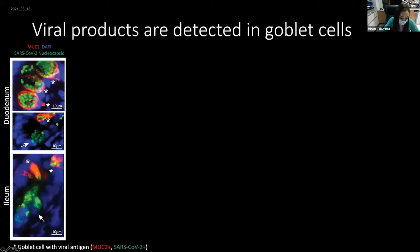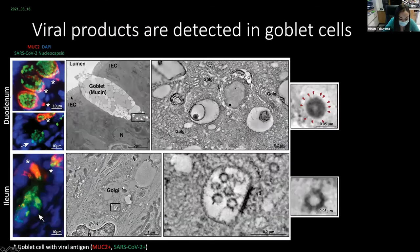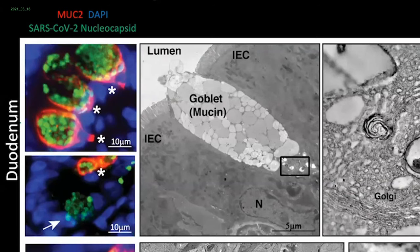Nucleocapsid in green and MUC2 in red — MUC2 is an intestinal mucin produced by goblet cells. There are scant nucleocapsid-positive cells that are not positive for MUC2, shown by these arrows here, but the majority of them were MUC2-positive, shown here. Viral association with goblet cells was also seen by electron tomography. This panel shows a tomographic reconstruction of goblet cells in both the duodenum and in the ileum, with presumptive virions within these membrane-bound compartments.